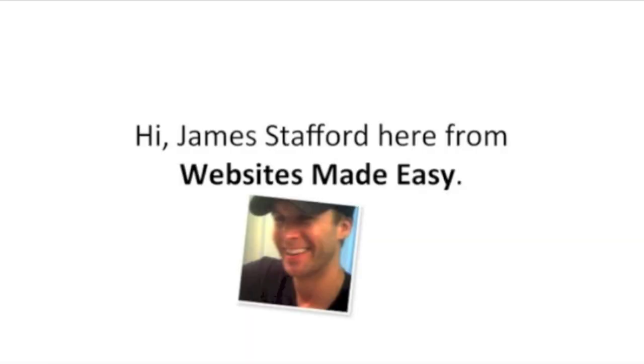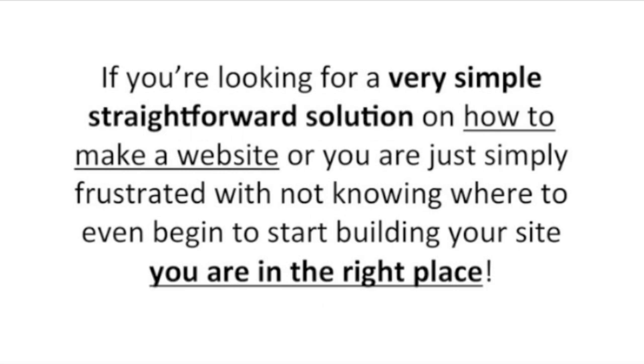Hi, James Stafford here from Websites Made Easy. If you're looking for a very simple, straightforward solution on how to make a website, or you're simply frustrated with not knowing where to even begin to start building your site, you're in the right place.